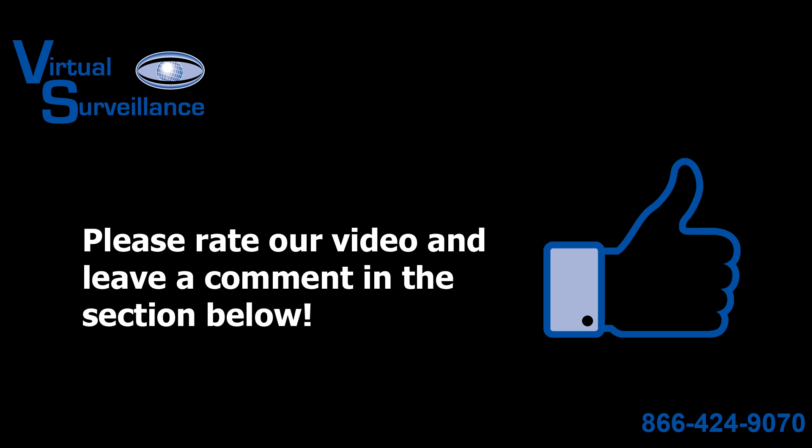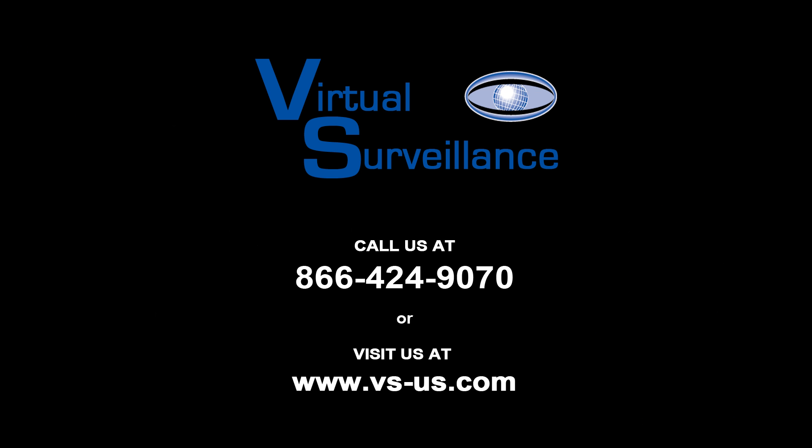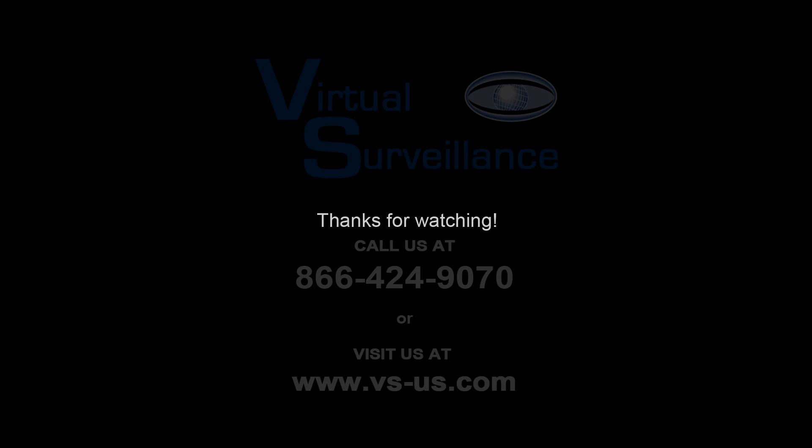And that concludes our video demonstration. If you found the information provided in this video helpful, please take a moment to give us a thumbs up and share your thoughts in the comment area below. If you would like more information on what our surveillance solutions can do for you, please see our contact information in the description below to speak with one of our qualified security consultants. Thanks for watching.